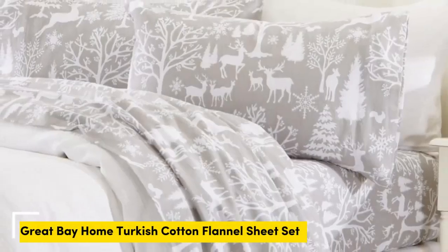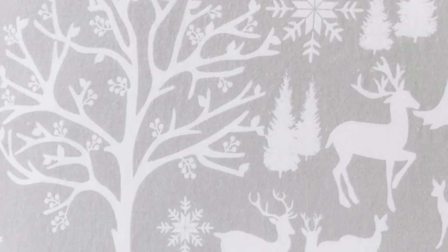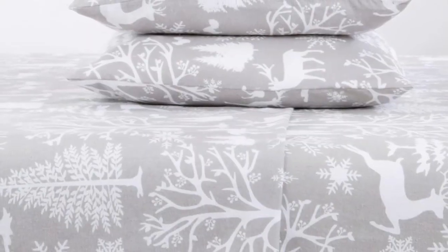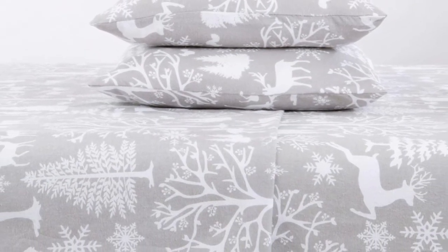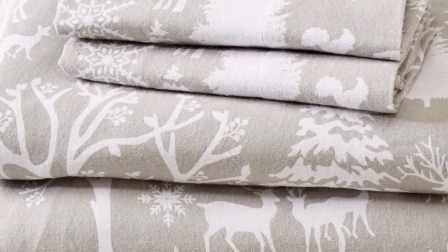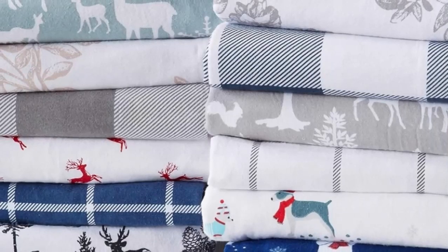If you're searching for a flannel sheet set that won't break the bank, this one from Great Bay Home has got you covered. We were impressed by the sheets' effective temperature-regulating properties, as they made us feel cozy on cool nights and cool in warmer environments. Even those of us who are hot sleepers found the sheets to be breathable, offering comfortable coziness without causing us to overheat.